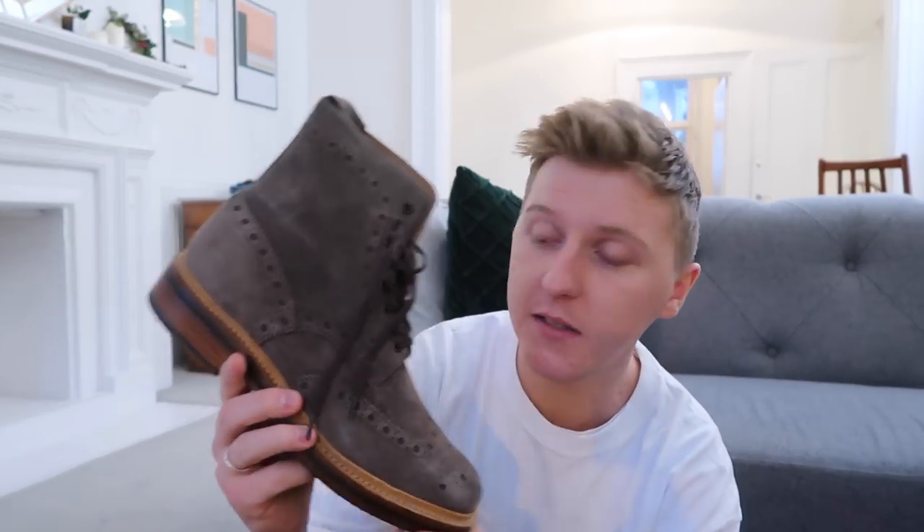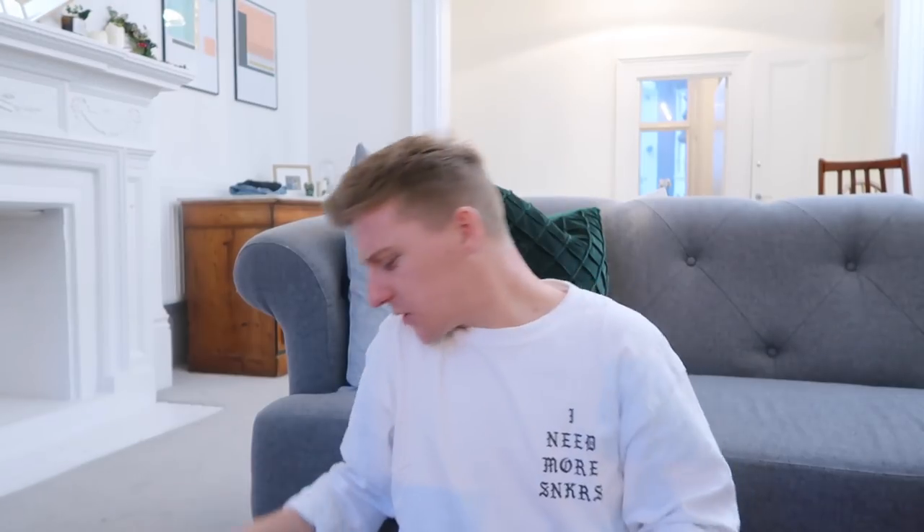These are special — I haven't worn them yet, I'm just waiting for an occasion. These are my Grensons, I think they're called Fred — a legit pair of boots I'll probably wear to a wedding. To finish off, I've got another pair of Clark's Originals — I bought these recently for a Christmas party. These are smart casual, low-top desert boots — the Desert London, that's what they're called.